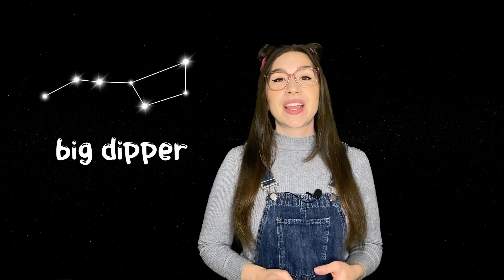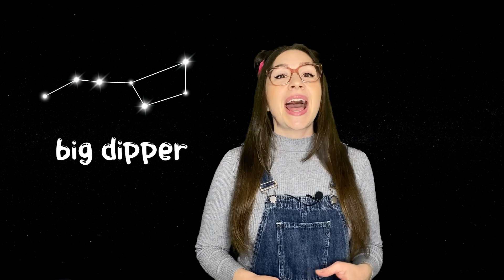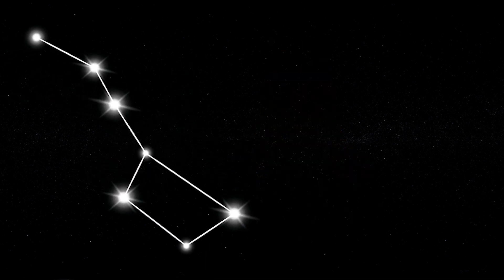In the Northern Hemisphere, you might have heard of the Big Dipper. It looks like a spoon or a ladle, and it is part of a bigger constellation called the Ursa Major, the Great Bear. If you can find the Big Dipper, you can use it to locate the North Star, also known as Polaris. It's like a compass in the sky, and has been guiding travellers for centuries.